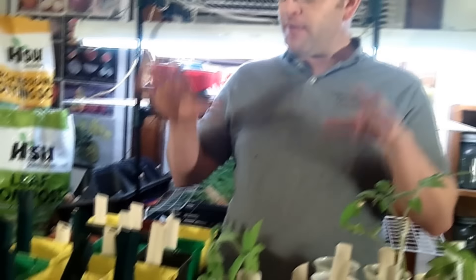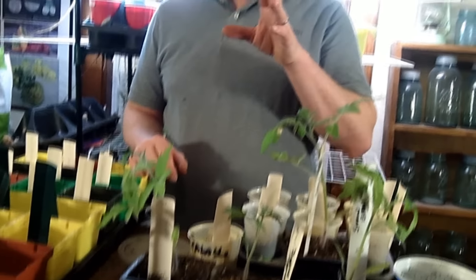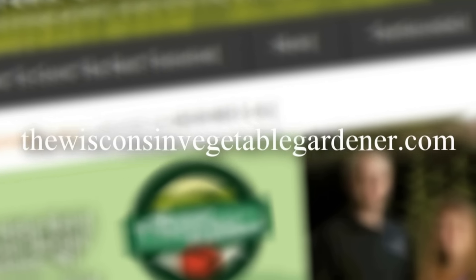We'll talk more about that later. Getting your tomatoes started six to eight weeks before your last average frost date is an exciting time in a gardener's year because you know it's about time to actually get out in the garden and start planting. Thanks for watching. Join us again next time for more organic gardening and food preserving. I'm Joey Baird and this has been the Wisconsin Vegetable Gardener. For more information, please visit TheWisconsinVegetableGardener.com.